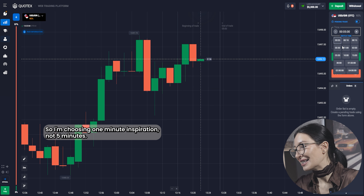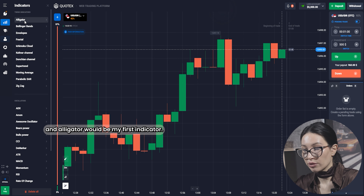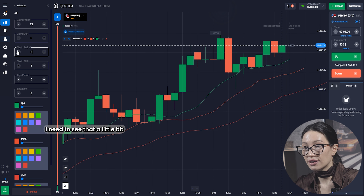So I'm choosing a one-minute timeframe, not five minutes. One minute is enough. And the investment for this trading will be $500 — really a good amount, I should notice.